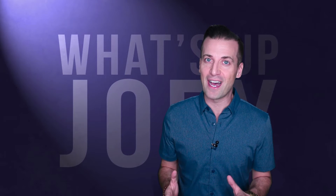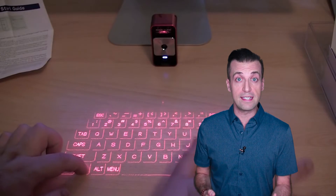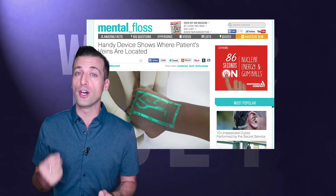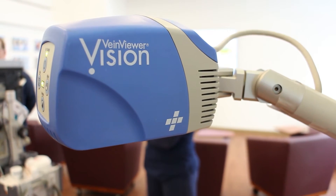Infrared technology has crept into our modern lives. We first saw it in the TV remote control and we've recently seen it in the projected virtual keyboards as computer accessories. Last week tech websites were celebrating a new infrared technology used in hospitals, aptly named the Vein Viewer.